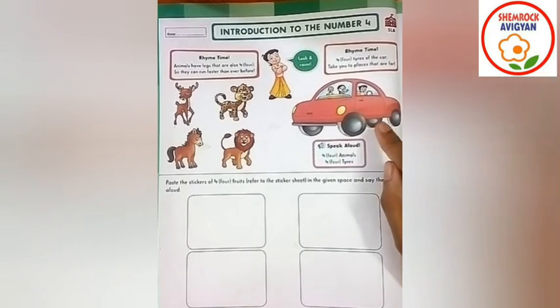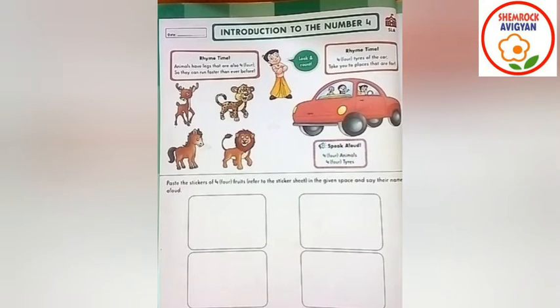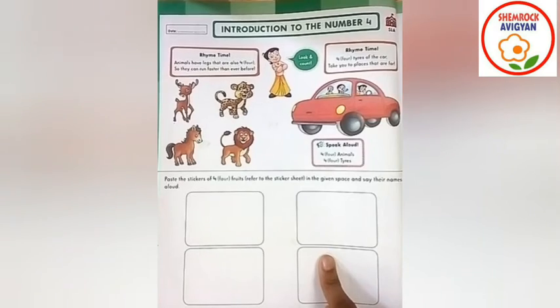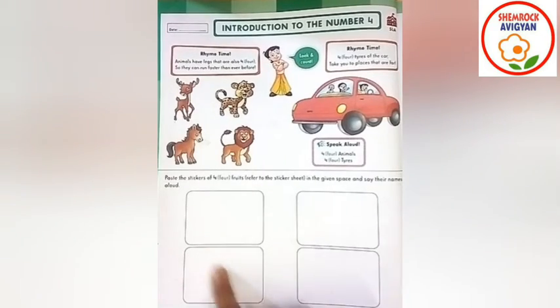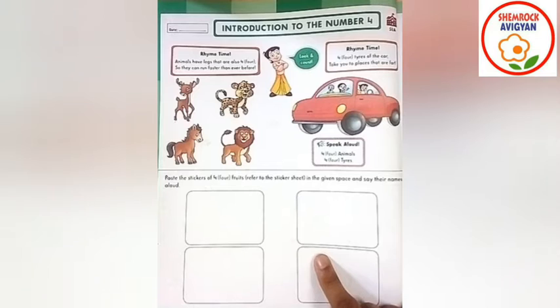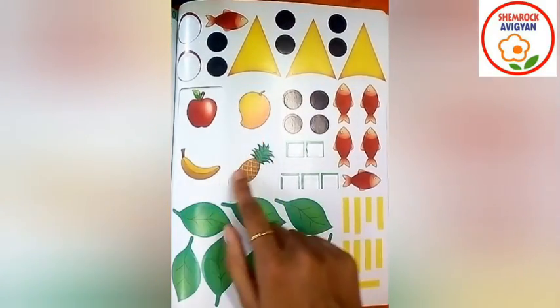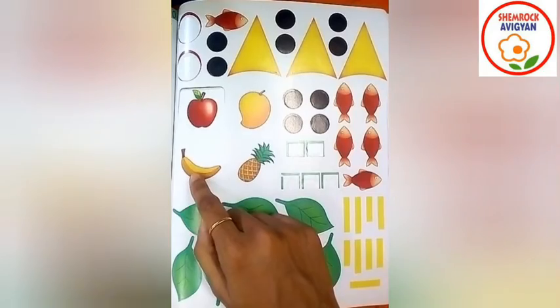Very good, flowers! 1, 2, 3, 4, right? Okay, flowers.